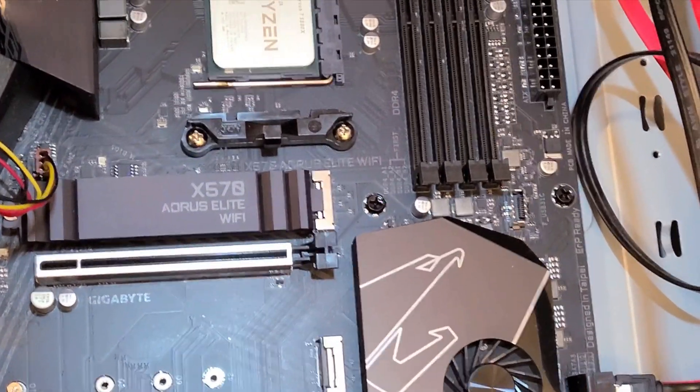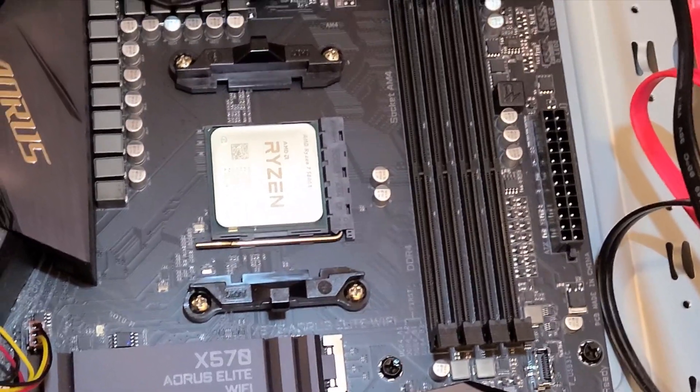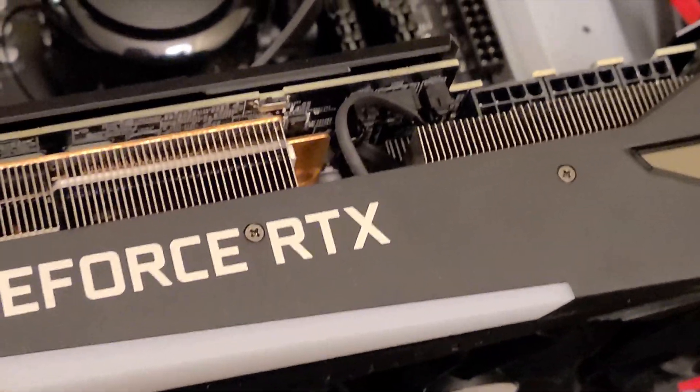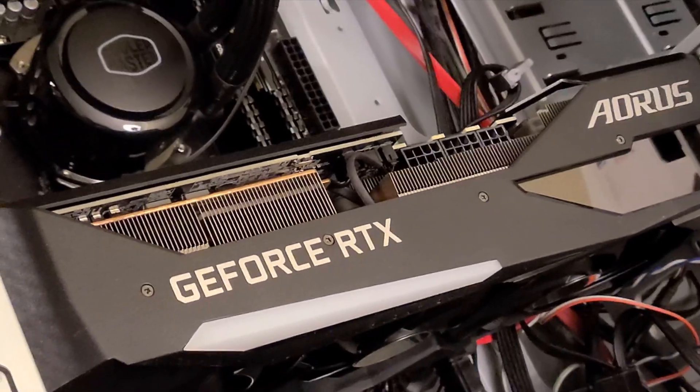Those parts include the X570 Aorus motherboard, Ryzen 7 5800X CPU, 64GB of RAM, and the Aorus RTX 3070 Ti.